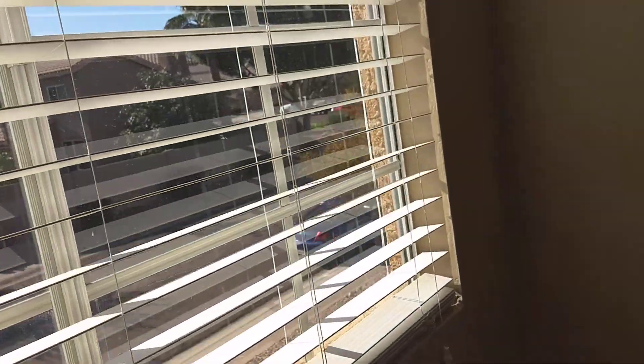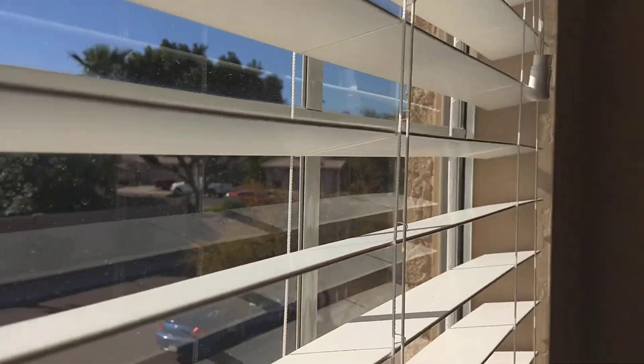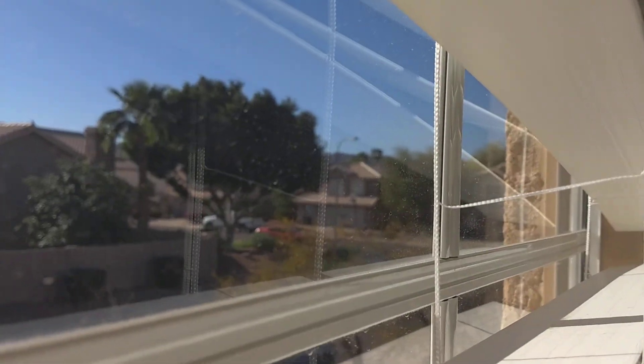Decent-sized rooms. No complaints from me on the size of it. If you look out here, you can kind of see some mountains off that way. Good-sized rooms.